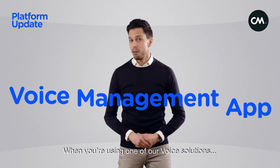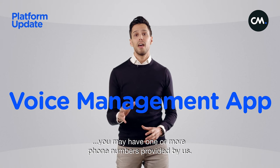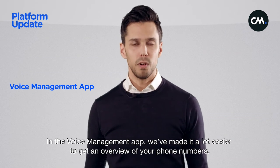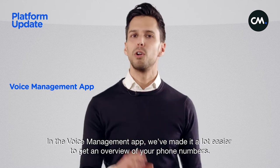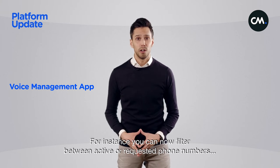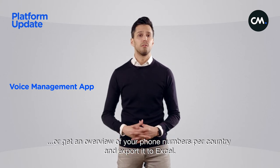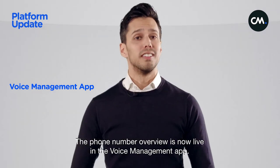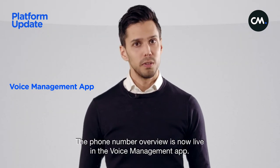When you're using one of our voice solutions, you may have one or more phone numbers provided by us. In the voice management app, we've made it a lot easier to get an overview of your phone numbers. For instance, you can now filter between active or requested phone numbers, or get an overview of your phone numbers per country and export it to Excel. The phone number overview is now live and available in the voice management app.